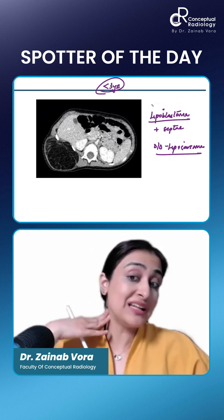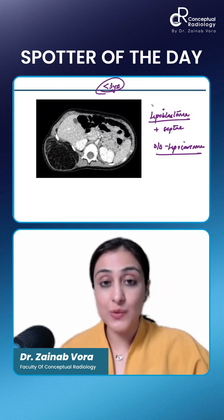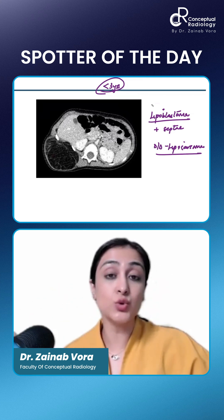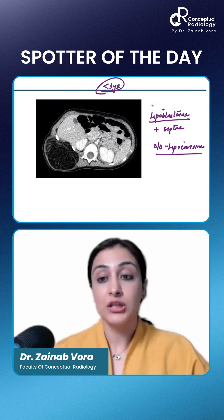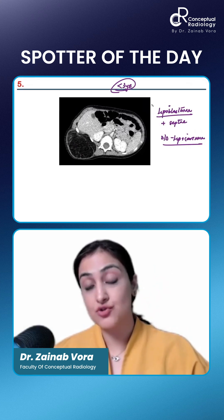It occurs most commonly on the neck. A neck and chest wall mass can extend up to the abdomen as well. It's a very large mass that extends around the neck and then goes craniocaudally. That's lipoblastoma.